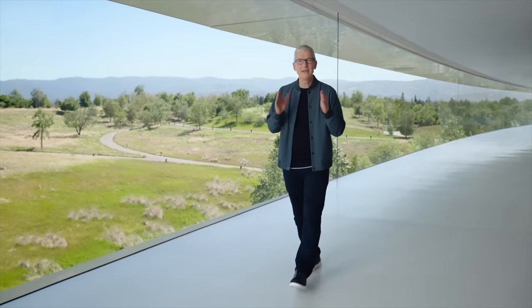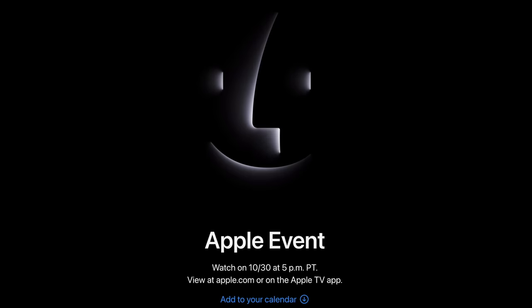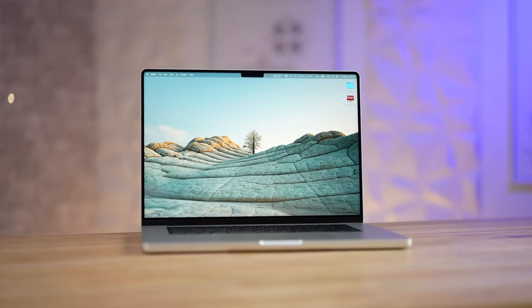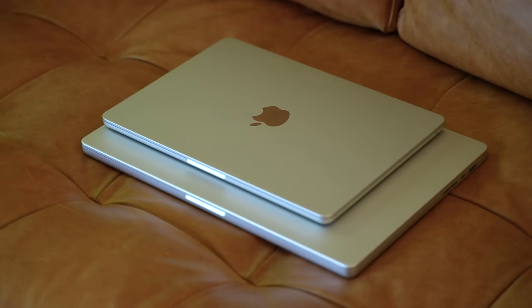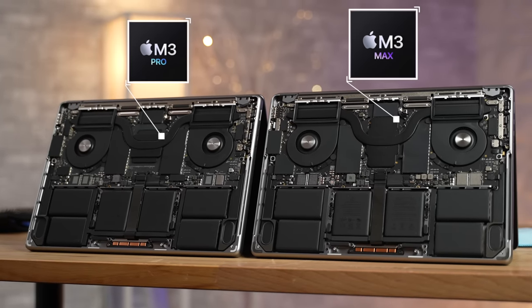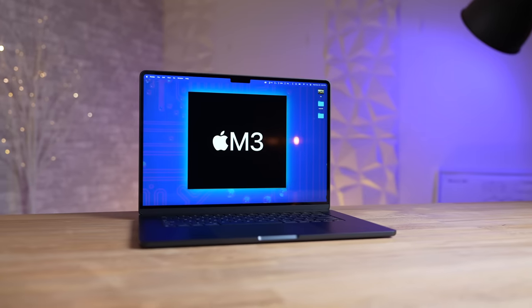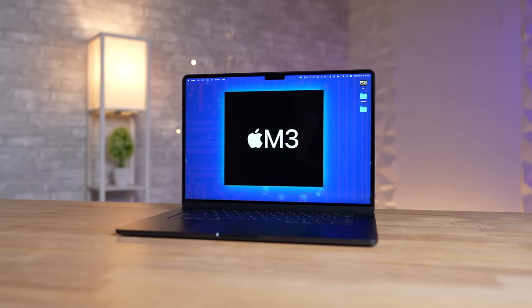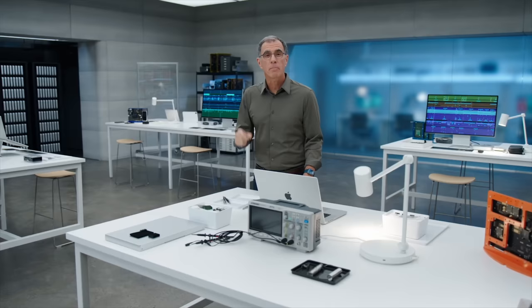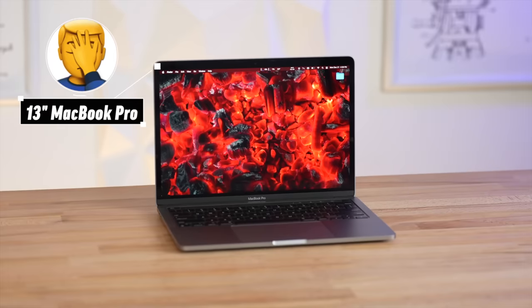We're now only a couple of days away from Apple's scary fast October event, and it looks like we already have confirmation that this event will be focused on new 14 and 16-inch MacBook Pros with the M3 Pro and M3 Max chips. But wait a second — what about the regular M3 chip? Is Apple really going to skip it and save it for next year, or is that actually coming next week as well? And if it is, which consumer Macs are gonna show up?